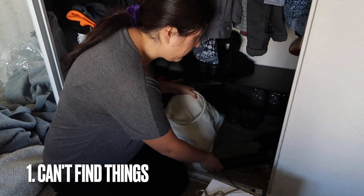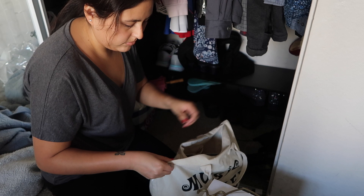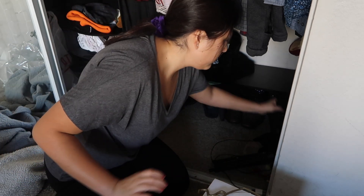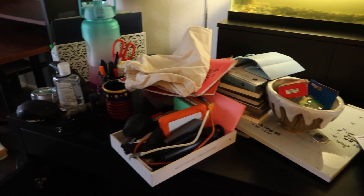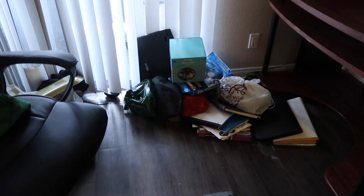The first sign is you have trouble finding things you use often. If you're constantly searching for the television remote or that book you're reading, or whatever it might be, you might have too much stuff. You should be able to keep track of your belongings and set things down without totally losing track of them.